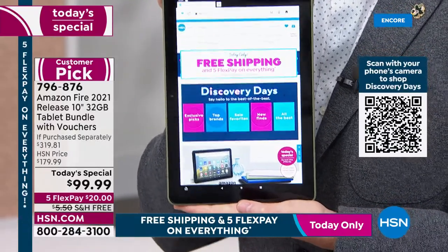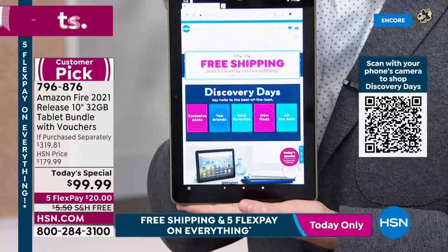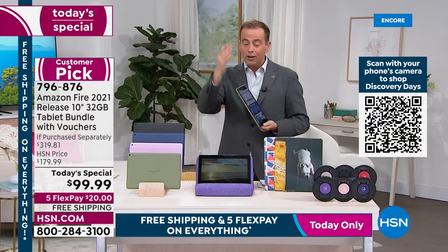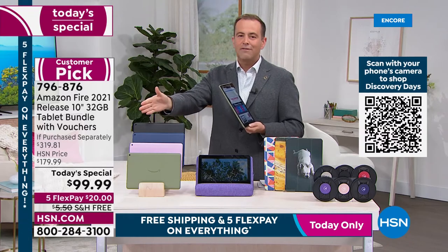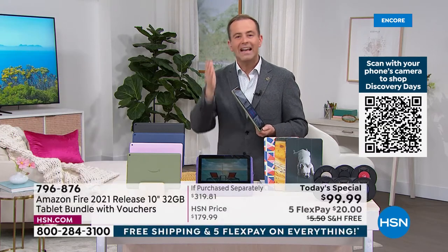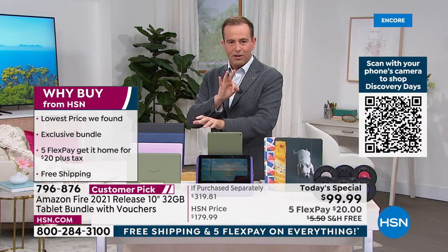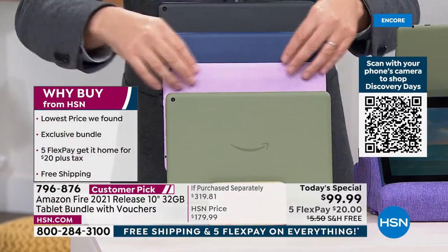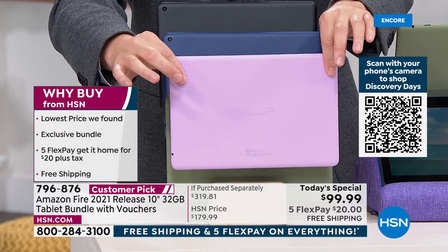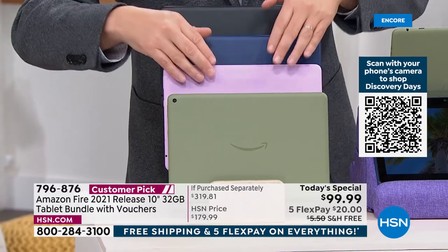My job tonight is to keep talking about that price — $319 worth of goodies for $99 with free shipping. Here's a color update: four colors available — black, denim, olive, and lavender. The amazing lavender is really popular and is now the most popular and most limited. If you want lavender, order before you go to bed.